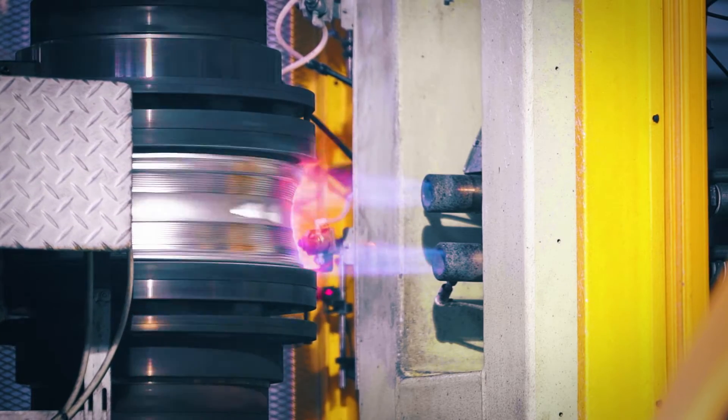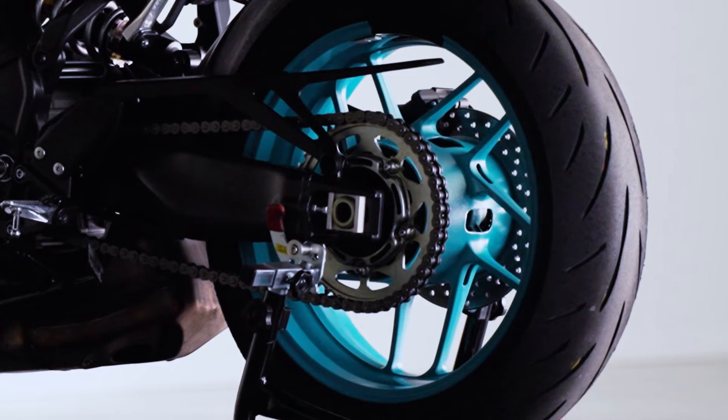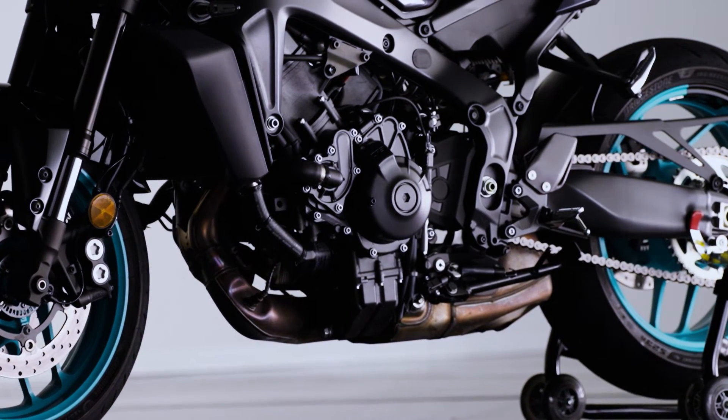Our Yamaha Monozukuri leverages our unique manufacturing strengths to create high-performance parts that are beautiful to the eye.